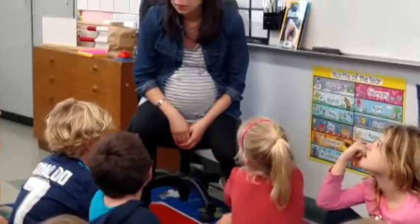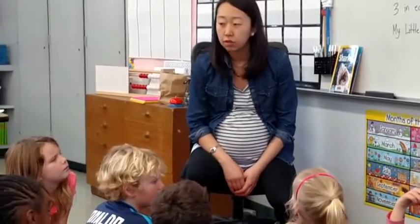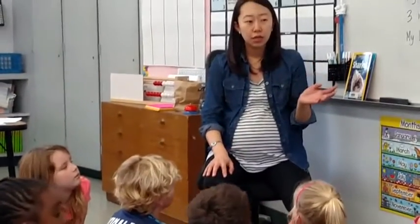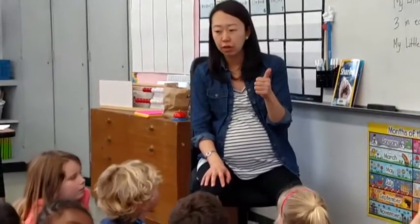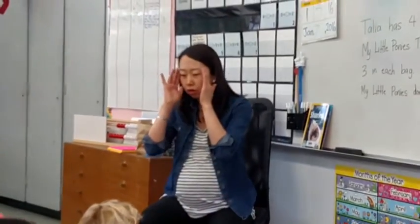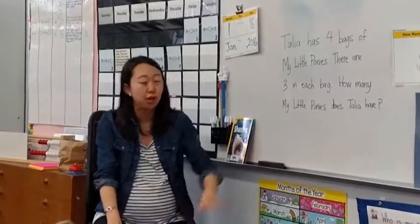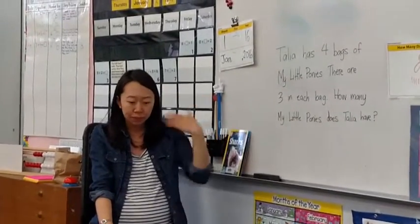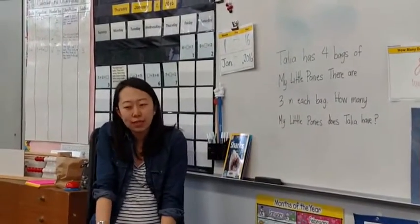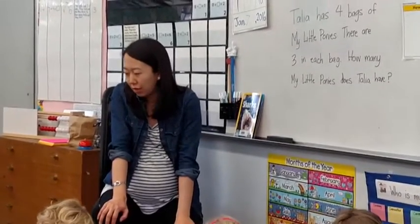There are four bags of My Little Ponies and three My Little Ponies in each bag. Thumbs up if you agree with what Madeline just said. I also saw some great math thinking — you were all looking back at the story problem, making sure you were bringing your thinking back to what the problem said, which is so smart. Re-read and make sure we know exactly what the problem says so that we know what we're doing. Before I send you out to solve this, I want you to think about a strategy to help you figure out the answer.